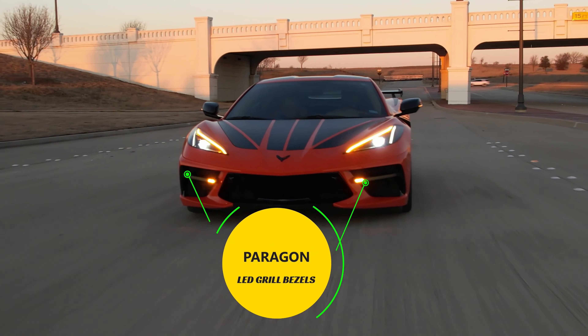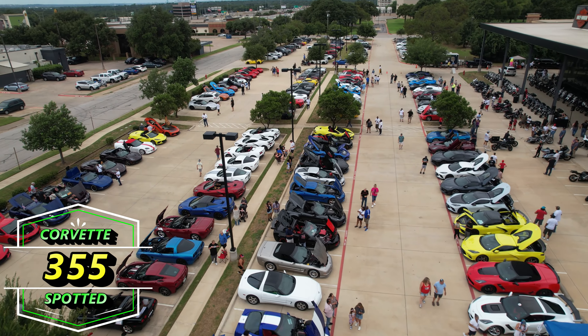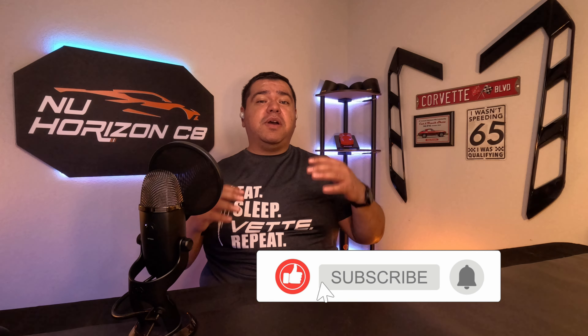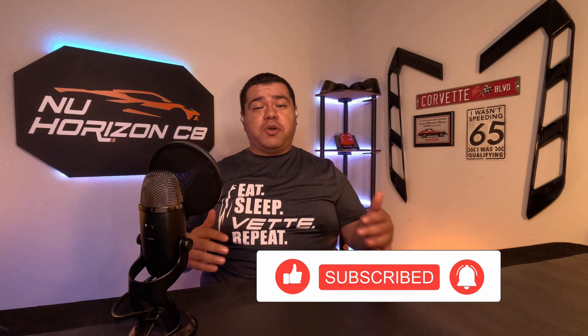Thanks for tuning in. If you're new to the channel, welcome. We do Corvette product reviews, how-to videos, news, and the occasional car rally and car show. If that's something that interests you and you find this video useful, I invite you to subscribe to the channel as well as like this video. It helps me know that this kind of information is useful to you and also helps grow the channel.